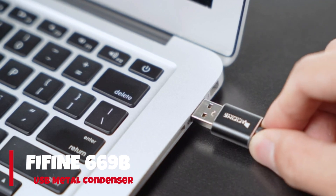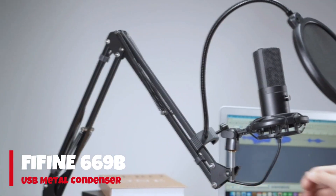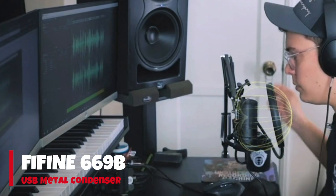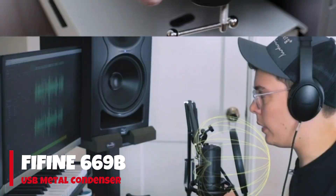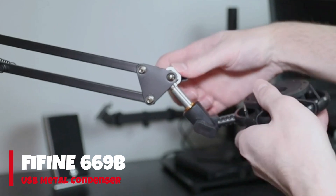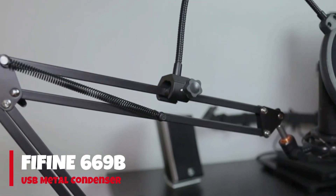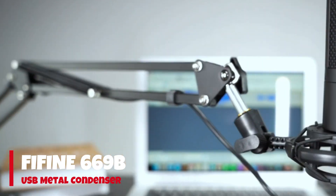Number 2: Fifine 669B USB Metal Condenser. If you are looking for an affordable gaming microphone that fits your budget, then the Fifine Metal Condenser is an ideal pick. It is a versatile microphone suitable for various recording purposes like gaming, streaming, podcasting, and voiceovers.